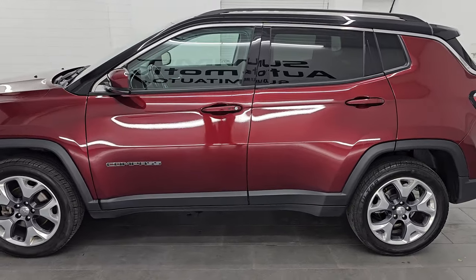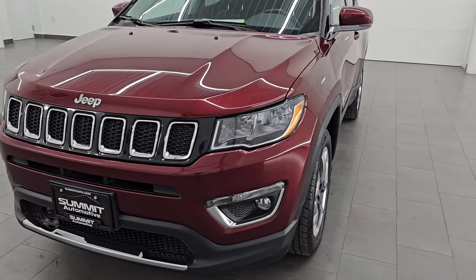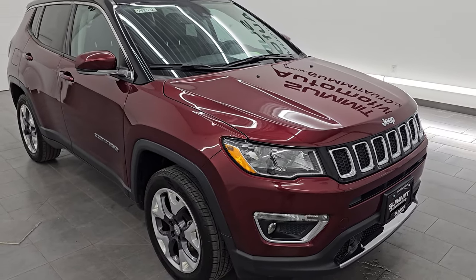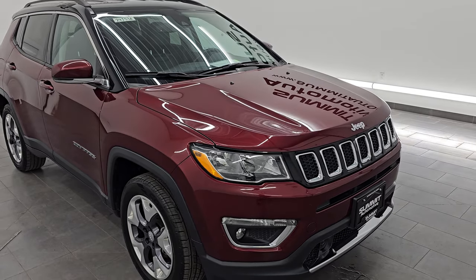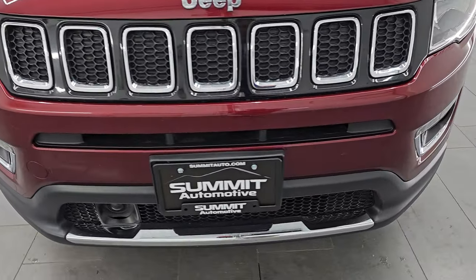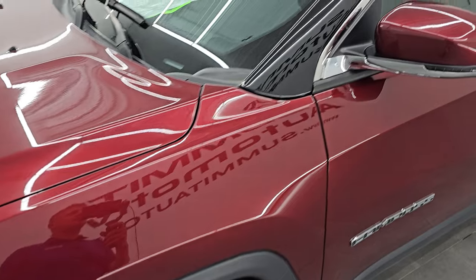This 2021 Jeep Compass has the 2.4-liter multi-air engine that puts out 180 horsepower. It's paired up with the 9-speed automatic transmission. This Jeep has been fully safetied and inspected by our service shop per the state of Wisconsin inspection process. It has a fresh oil and filter change, all the fluids have been checked and topped off, and this Jeep is 100% ready to go. I'm going to go all the way around in this video — inside, start it up, take a look under the hood, show you all the options and give you the most accurate representation I can of the vehicle.